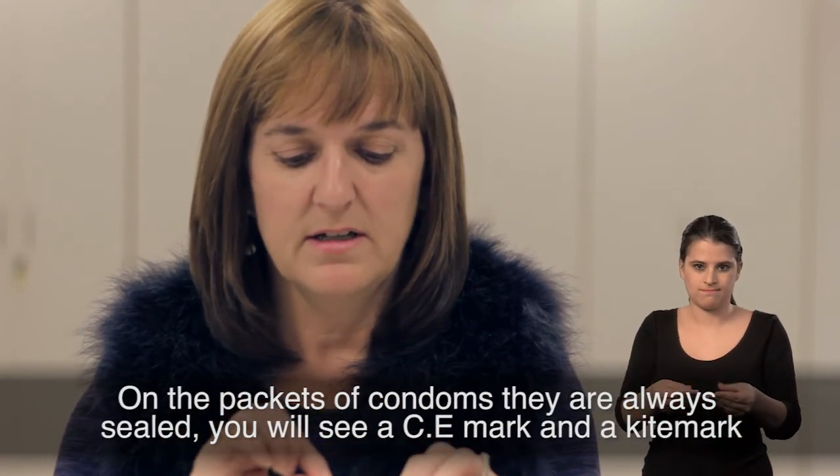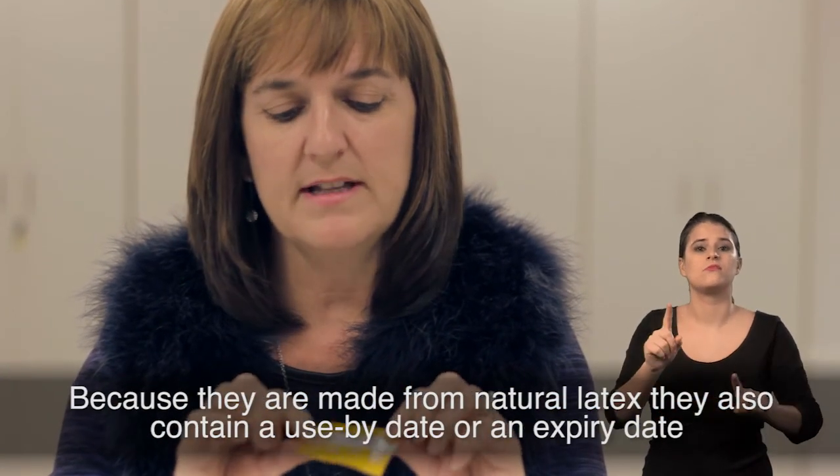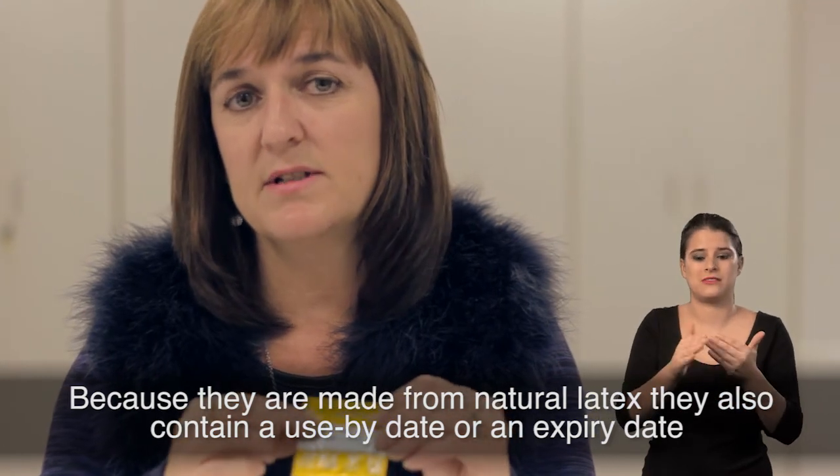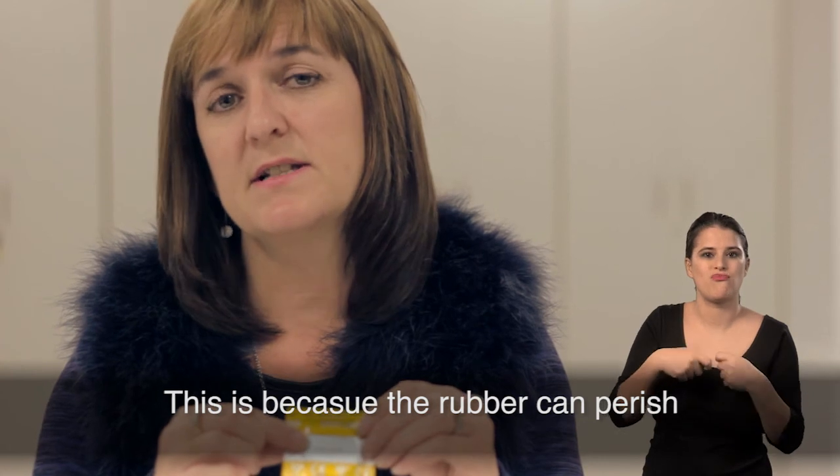You will see a CE mark and a kite mark on the packaging. Because they are made of natural latex, they also contain a use-by date or an expiry date. This is because the rubber can perish.